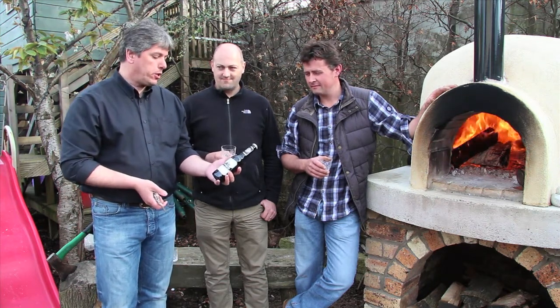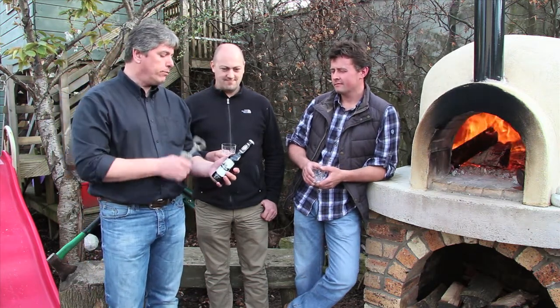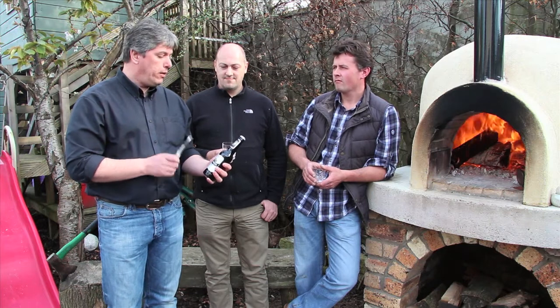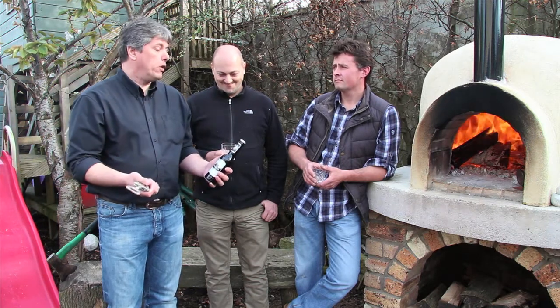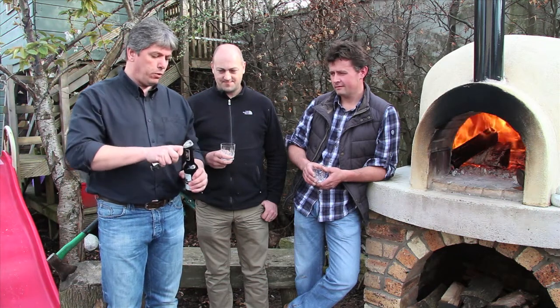It's a 6% porter from the Harviestoun brewery down in Alva. I happen to know that it's called Old Engine Oil because the original brewer down there used to work for Ford, and he brewed this first of all — I think it's his recipe — and he likened it to being like old engine oil, so the name stuck on the brew. So let's open up and give it a wee taste.